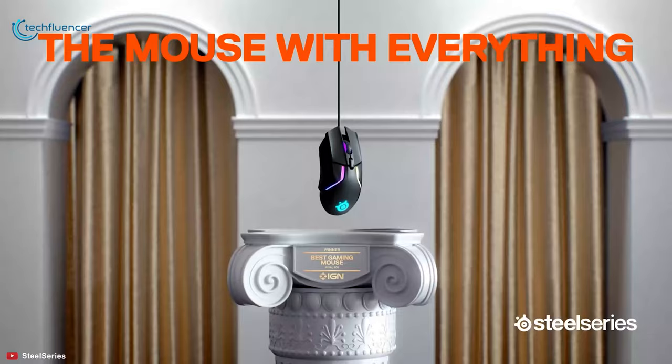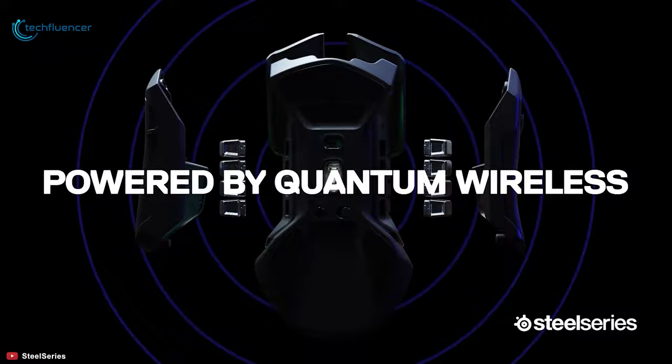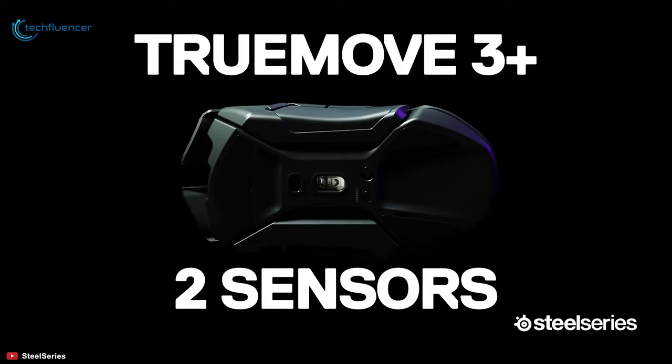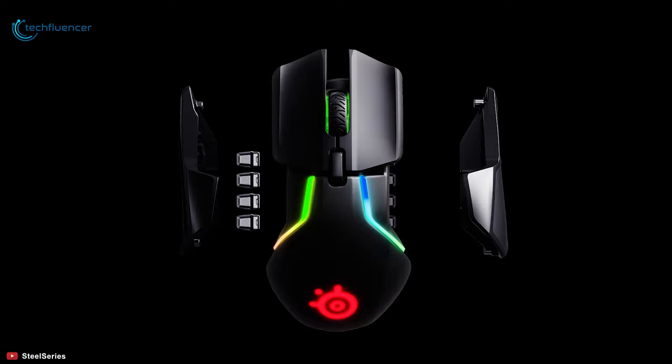At number 2, we have the Rival 650 by SteelSeries, a wireless upgrade with outstanding battery life and fast recharge capability. Powered by Quantum wireless technology with 16,000 DPI, next-level wireless precision will be a lot more achievable in FPS games. Moreover, it features TrueMove 3 Plus technology and dual sensors to further enhance accuracy for a precise aiming experience. Thanks to its weight tuning configuration, you can personalize this mouse according to your weight preference for heavy or light mouse movement.